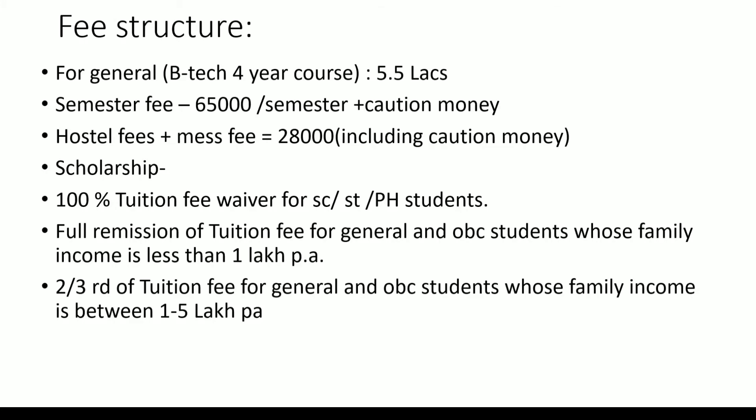Next is the fee structure. For general category, the B.Tech 4-year course fee is 5.5 lakhs. Semester fee is 65,000 plus caution money, which is refundable. Hostel fees plus mess fees is 28,000 including caution money, which is again refundable. There is scholarship available: 100% tuition fee waiver for SC, ST, and physically handicapped students. Full remission of tuition fee for general and OBC students whose family income is less than 1 lakh, and two-thirds tuition fee remission for those with family income between 1 to 5 lakh per annum.